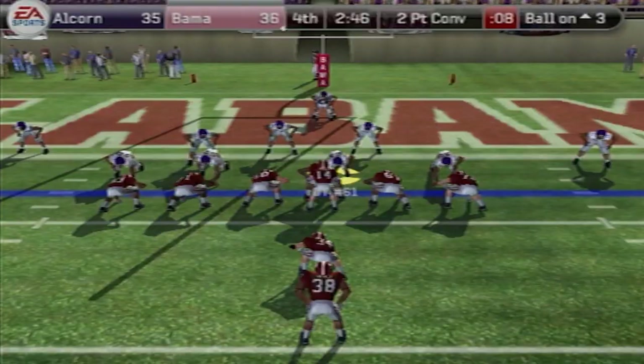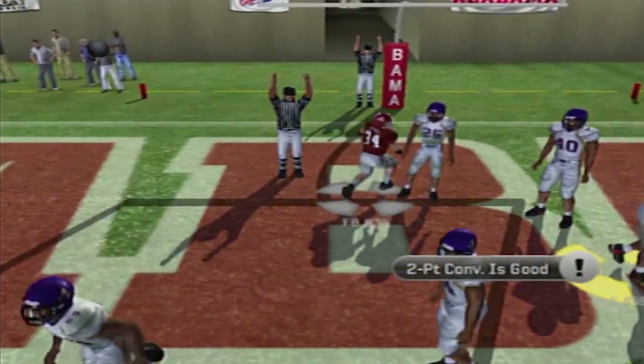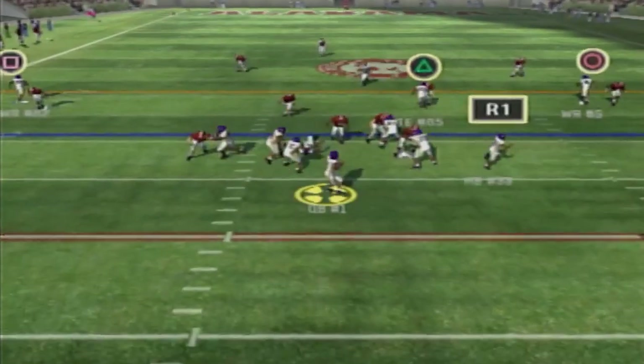They've been losing the whole time and they decided to go for two — they give it to the fullback and he gets it. All of a sudden I'm down by three when I had a chance to extend the lead to two possessions. I'm down by three, 2:44 to go, 38-35.